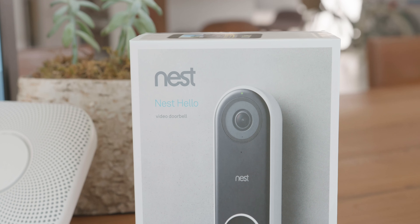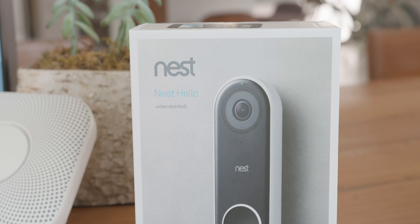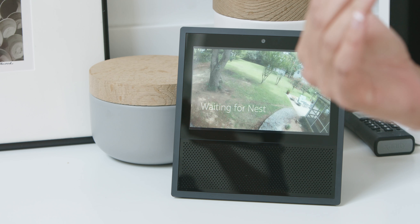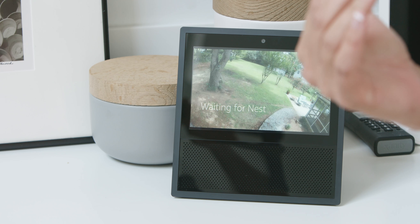Alexa, show me my front door. That's the view from the Nest video doorbell. Alexa, show me my backyard. And now it's going to show us the view from the Nest IQ cam in the backyard. So once you've got all of these systems tied together, you can show these devices off, wow your potential buyers and hopefully get a quick sale.